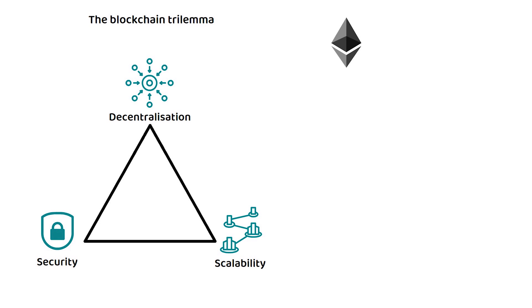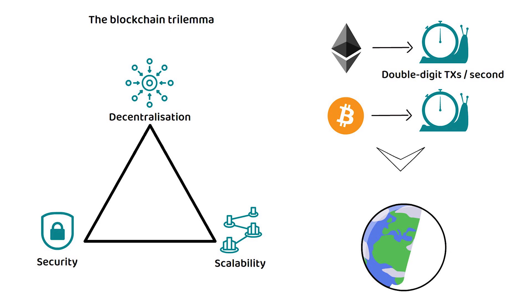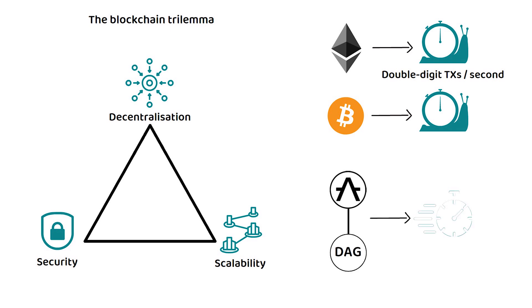For example, Ethereum can only handle double-digit transactions per second, and Bitcoin's transaction times are still timed in minutes, neither of which is fast enough to handle mass adoption on a global scale. However, Aleph-Zero does things a bit differently. Due to the DAG in their consensus mechanism, their transaction finalization times are almost instant.